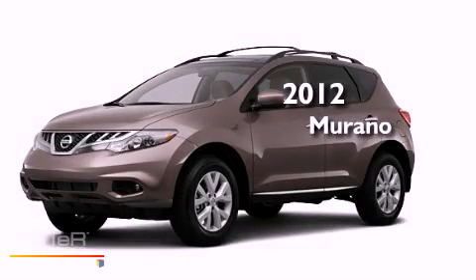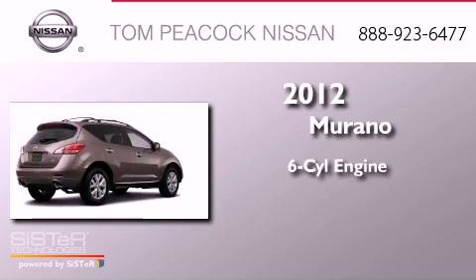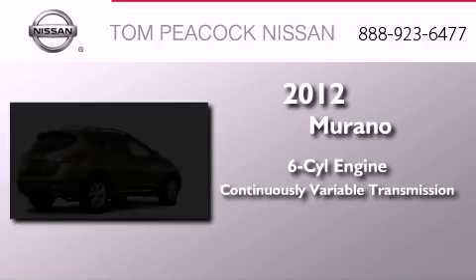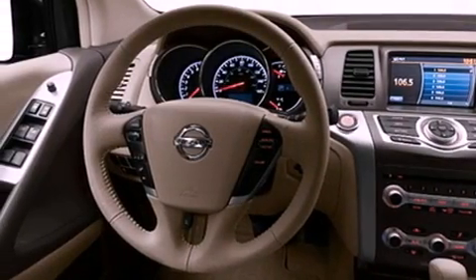This is a brand new 2012 Nissan Murano. It has a six-cylinder engine and a continuous variable transmission. Its top features include a speed-sensitive volume control system and many other features.